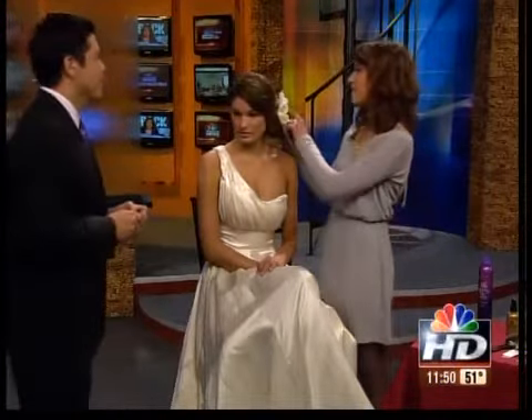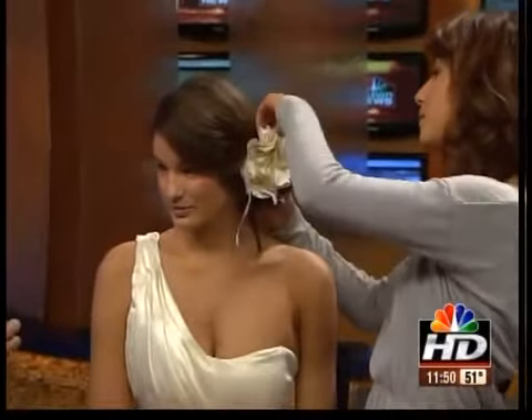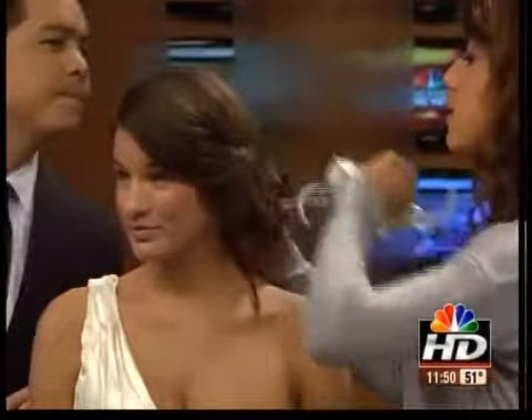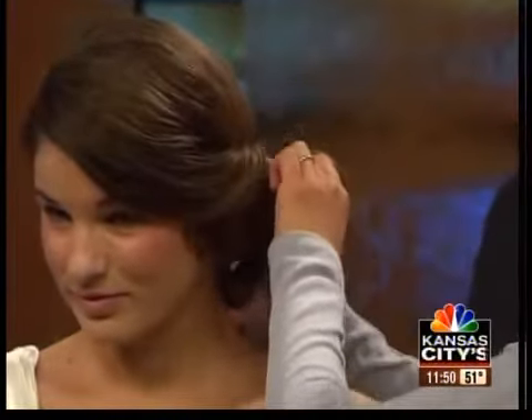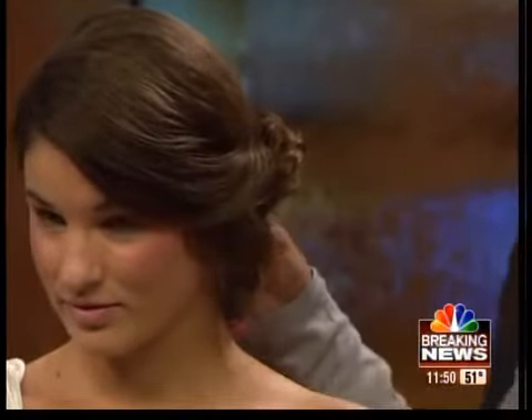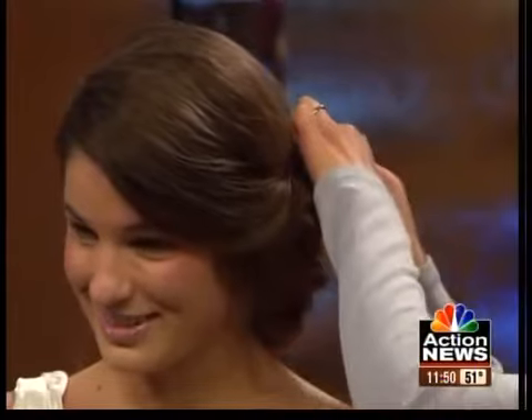Another thing I've actually done with a few of my brides is kind of switching it up — so maybe she wants to walk down the aisle with it up like this, and then we can pull it down into the braid. Easy enough. Exactly! So many different looks.